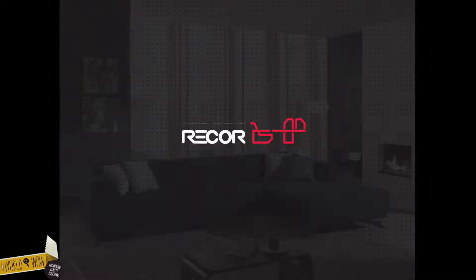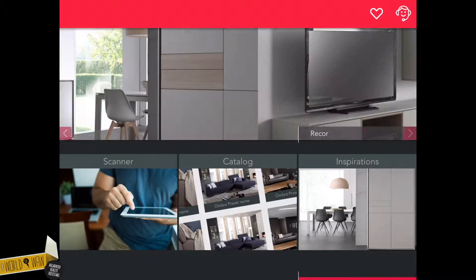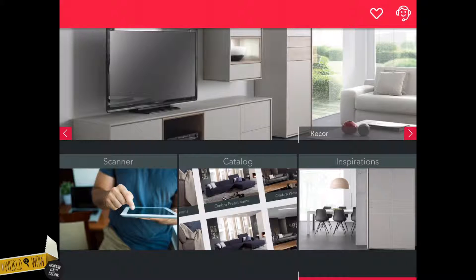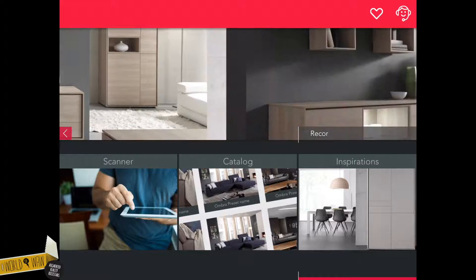When you start the app, you see the home screen. Our interface is especially designed to seduce both right brain and left brain driven people. It takes you to all the main features. The banner on the top showcases the latest collections.